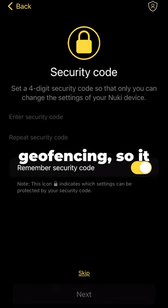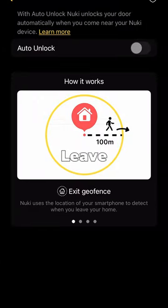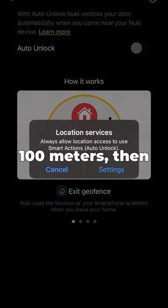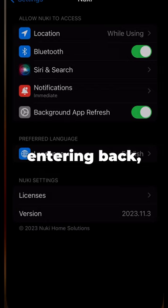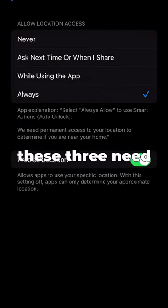It also has geofencing, so it locks and unlocks when you leave and come back. There are three criteria: leaving the geofence, which is at least 100 meters, then entering back, and then being within Bluetooth range. All three of these need to happen.